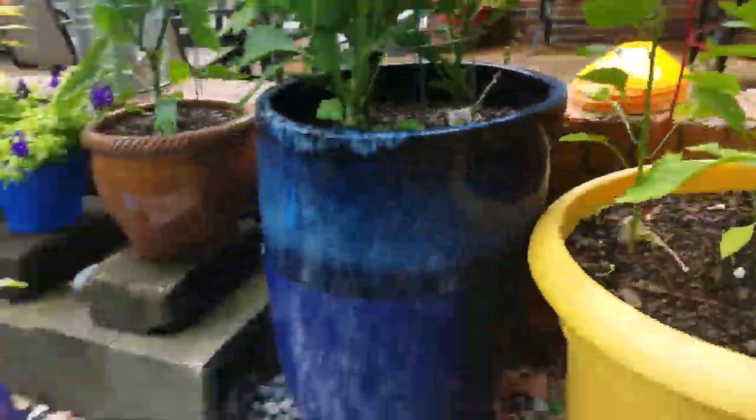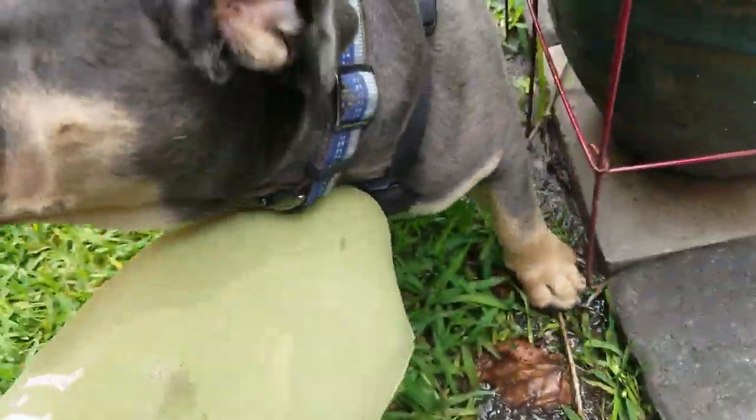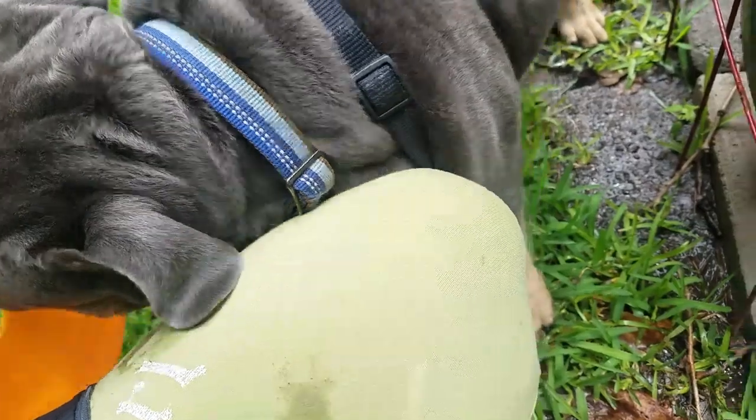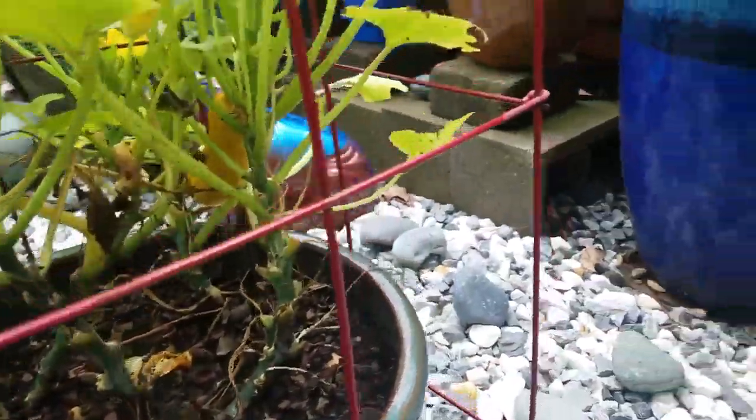They are looking good. Got some bell pepper here, and this is my yellow bell pepper — coming along nicely. The squash — some days it looks good, other days not so much.